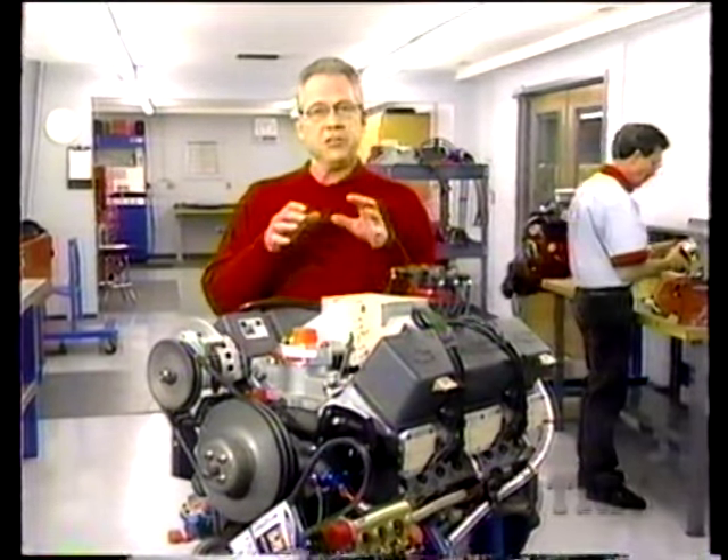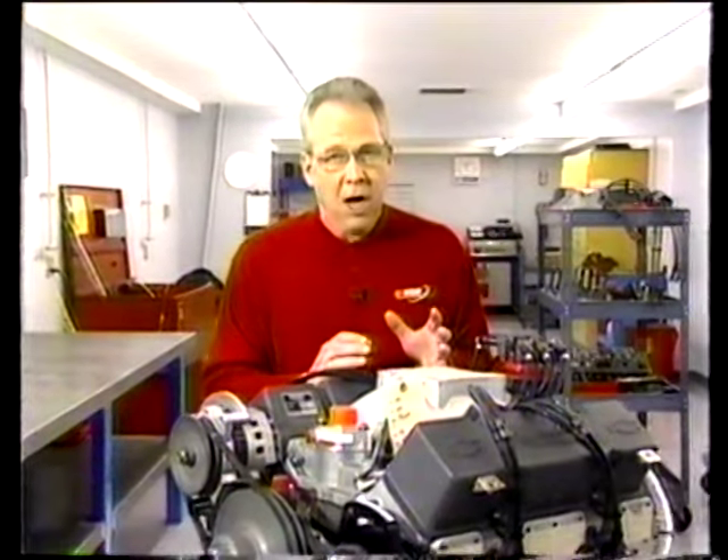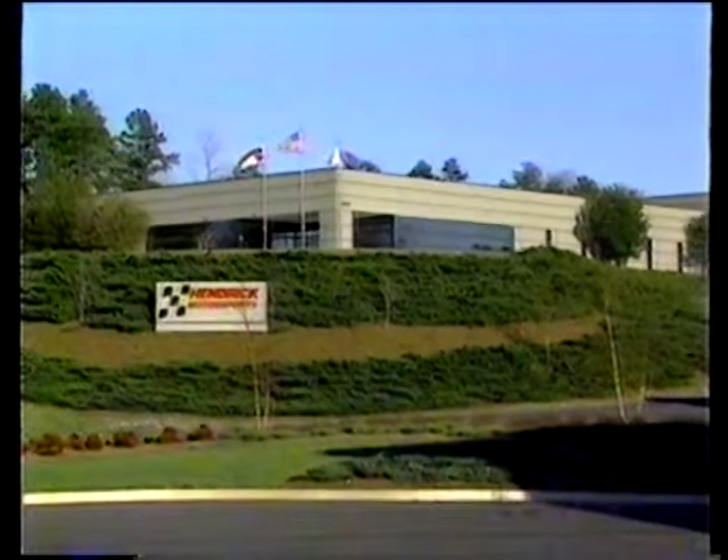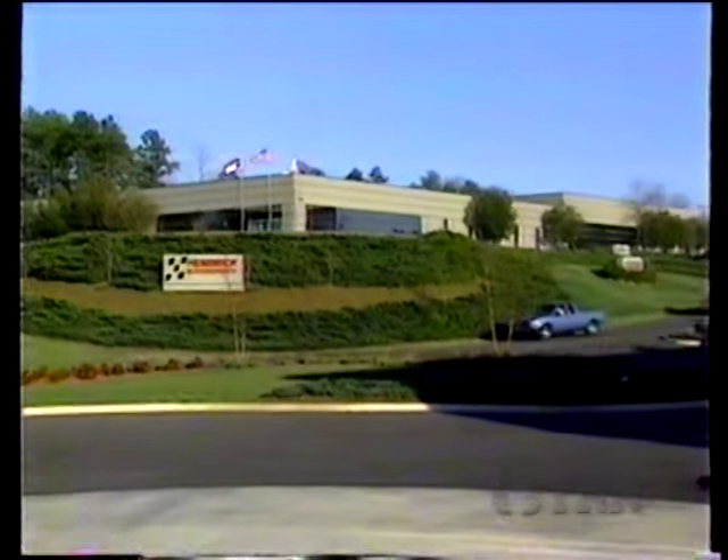We completed our chassis and rolled it out the door at Laughlin Racing Products. While that was being done, engineers and other craftsmen were busy assembling the component parts of an engine that will eventually power our racer. To see how that's done, we're at Hendrick Motorsports just outside Charlotte, North Carolina in their famous engine building shop.